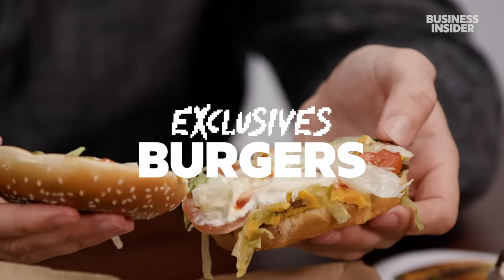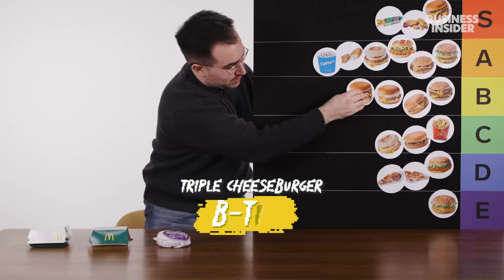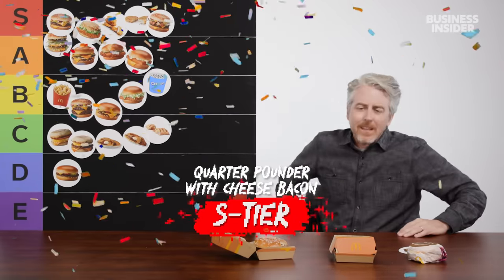Now we're onto the exclusives — things you can only find in the US or the UK, starting with the burgers. On the UK menu we have a triple cheeseburger option. I think this one overdoes it — you get a bell curve with the single and the triple: the single starts you off, the double is the peak, and then you go back down. I think this goes into B tier. A quarter pounder with cheese with bacon — bacon's just falling out of this thing. Adding bacon makes it even more fantastic — going to S tier.